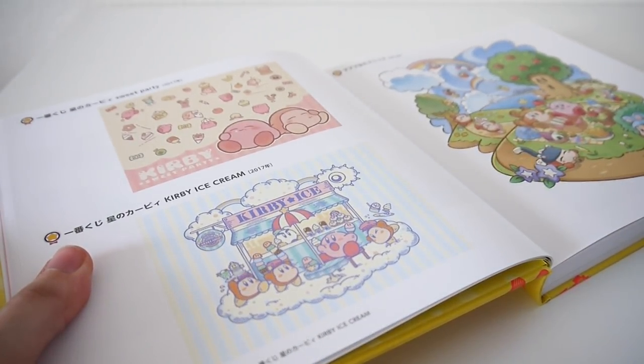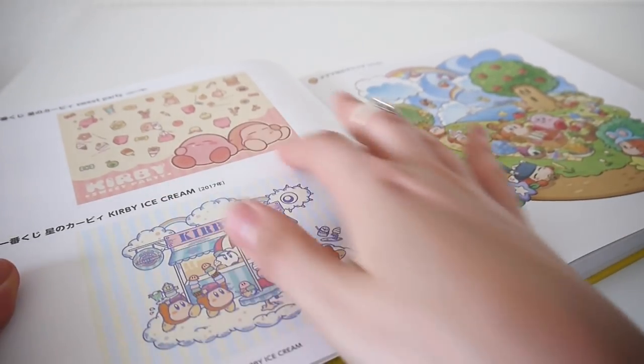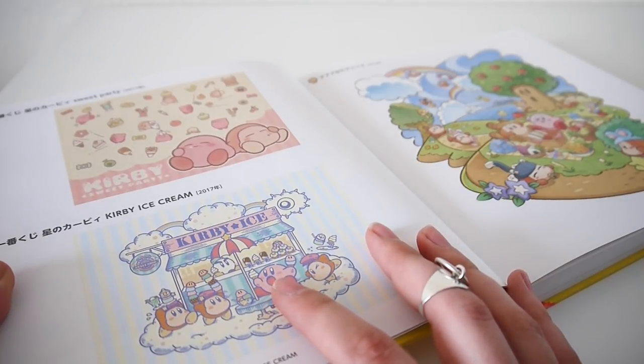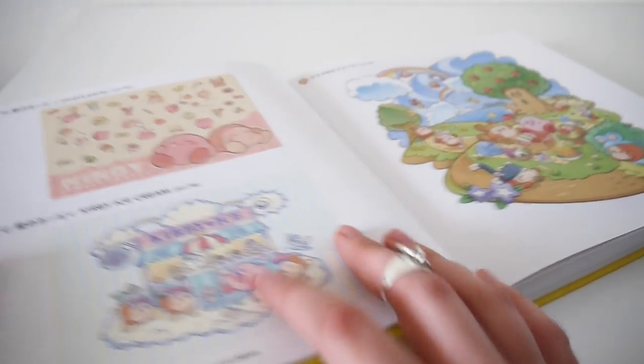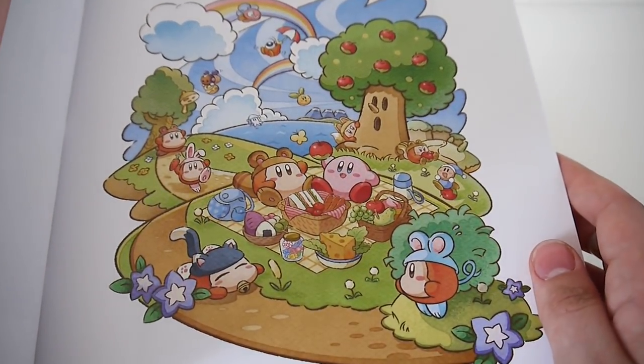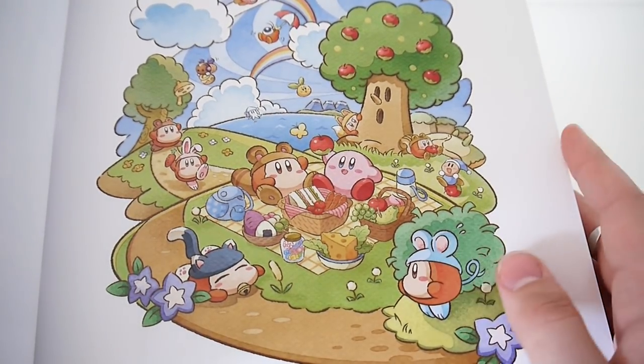Some very, very cute Kirby art. Kirby sweet party. Kirby ice cream. Kirby and some waddle-dees. I love the little animal costumes.